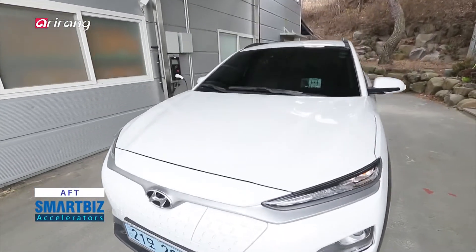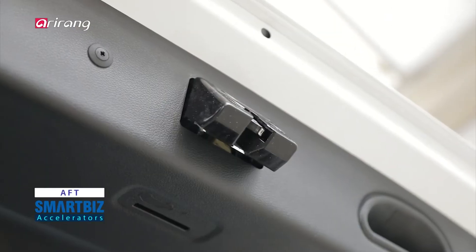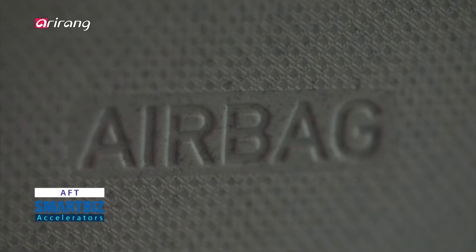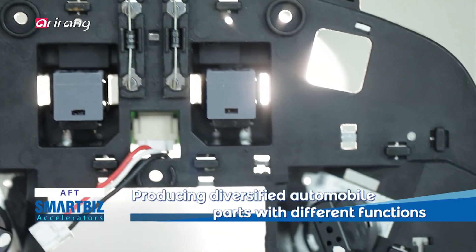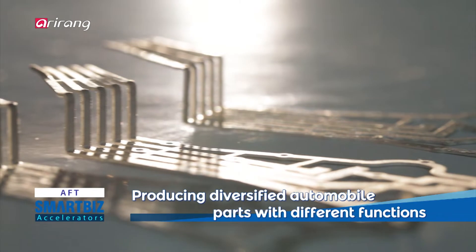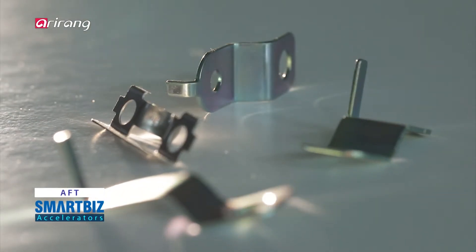AFT has provided core components necessary for the safe driving of vehicles, considering the continuous growth of the vehicles. AFT has produced a variety of different parts, including the one for airbag, which can protect the driver, the one that can control the brake, as well as the ones for lamp and door latch.